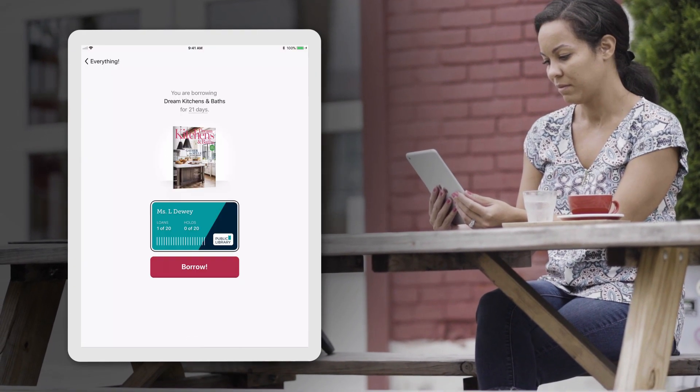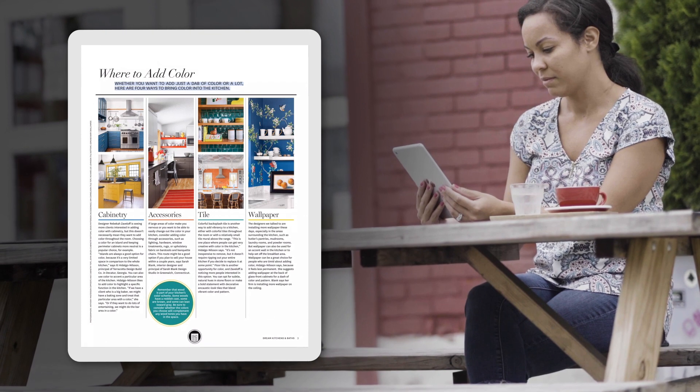And best of all, there's never a waitlist. Just check out a magazine and start reading.